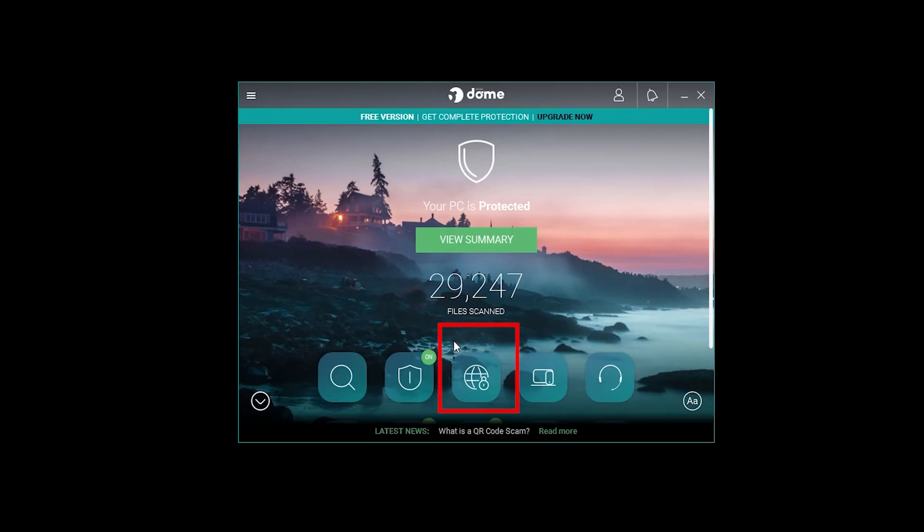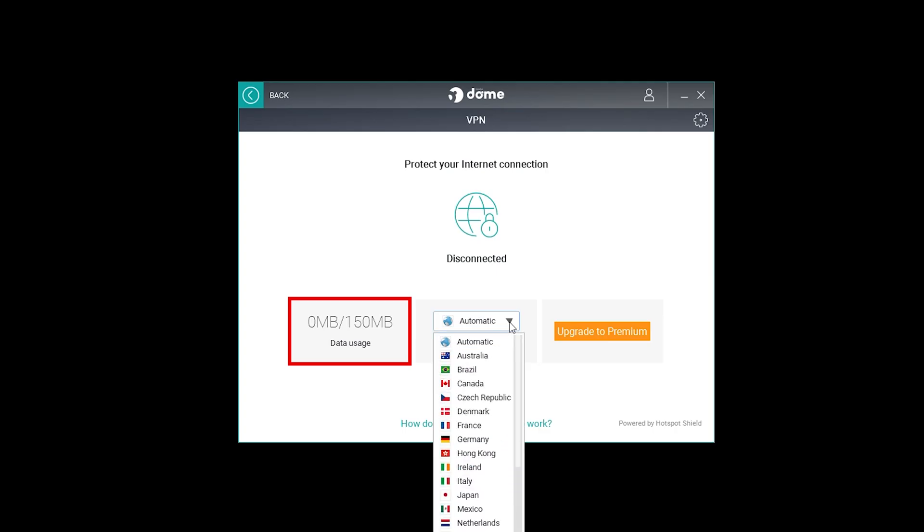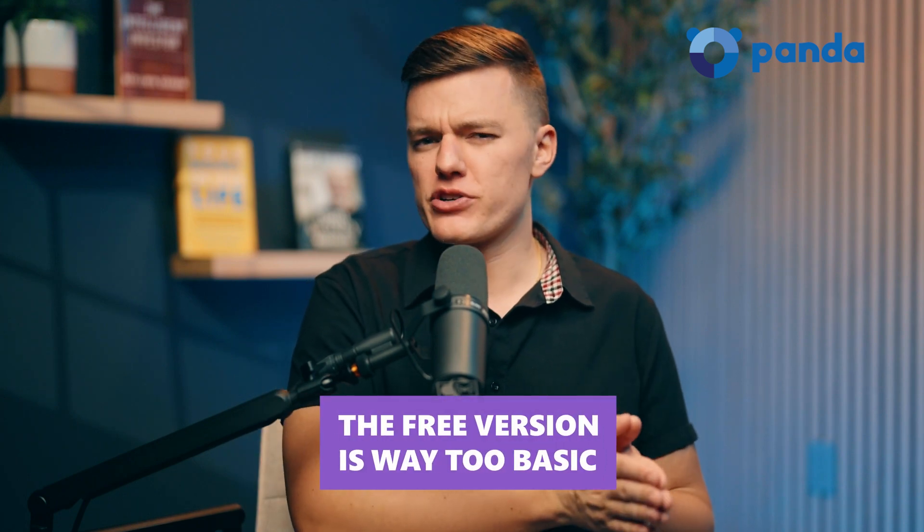Sounds great, right? Well, here's where things start to fall apart. The VPN is capped at just 150 megabytes per day, which is barely enough to check your email — if you need a VPN, this won't cut it. PandaDome does have a free version, but it's way too basic. If you want full protection, you have to pay.